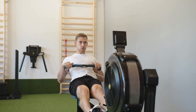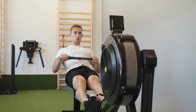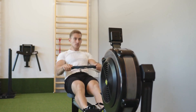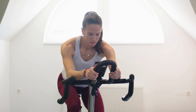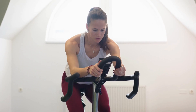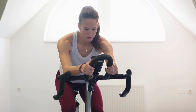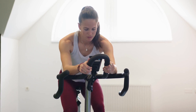Rowing. Rowing machines provide a full body workout, engaging the legs, core, and upper body. It's an excellent calorie-burning and fat-blasting exercise. Biking. Whether on a stationary bike or cycling outdoors, biking is a low-impact cardio exercise that can burn a significant amount of calories and help with fat loss.